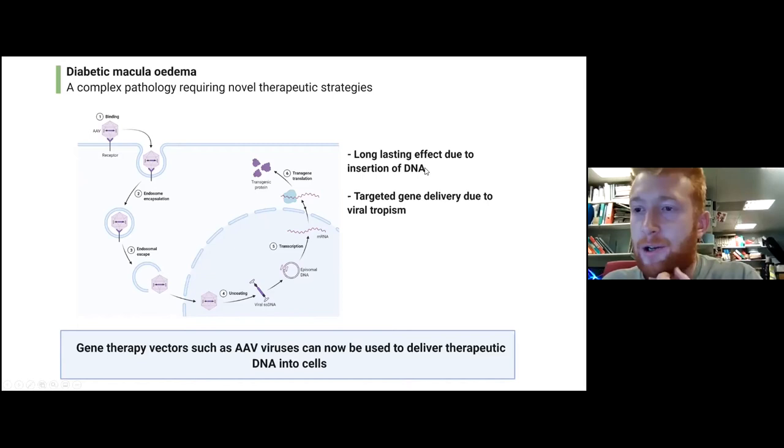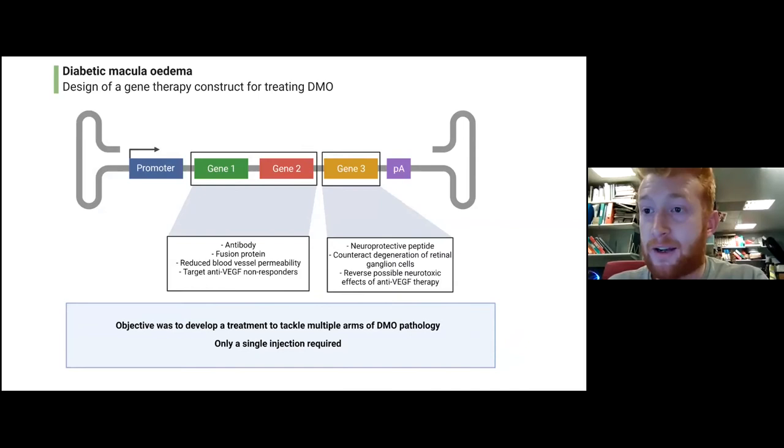One of the advantages of using gene therapy is you get a long-lasting therapeutic effect, because once the DNA is inside the cell it stays there for a very long time — there's evidence these gene therapies can work for up to about ten years in certain patient populations. You can also target the delivery of the gene based on what we call the tropism of the vector — that really means the particular cell or tissue that the virus is able to infect. It will only affect that cell and won't spread and deliver its DNA to places we don't want.